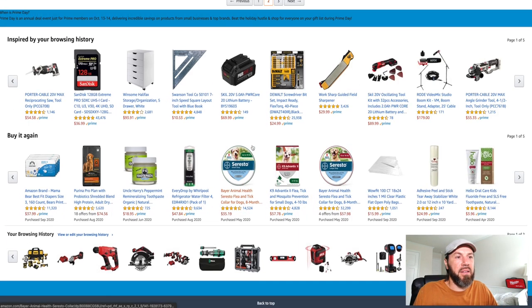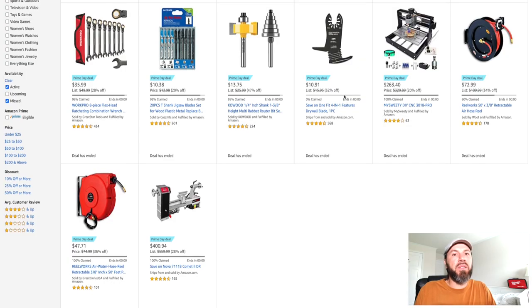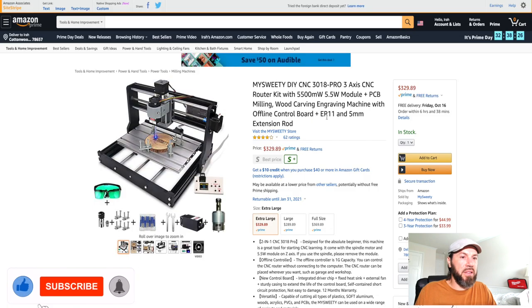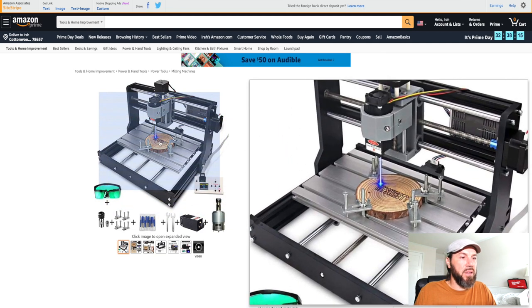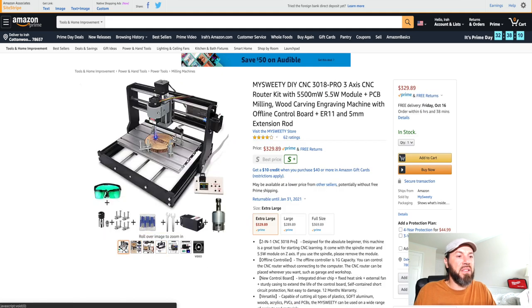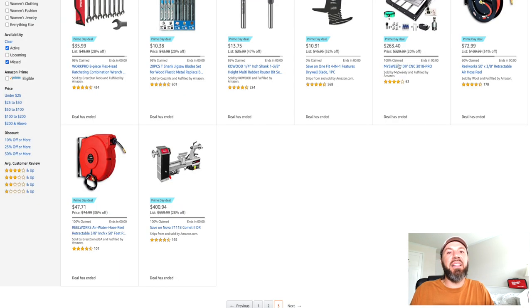Attack Life has their cordless rotary tool with an 8-volt motor going for $31.97 right now. There's also a do-it-yourself CNC machine — a PCB milling, wood carving, and engraving machine with an offline control board. It comes with goggles and everything you need to get the job done. However, it ended already — it was $263.40 but that deal has ended, sorry folks.